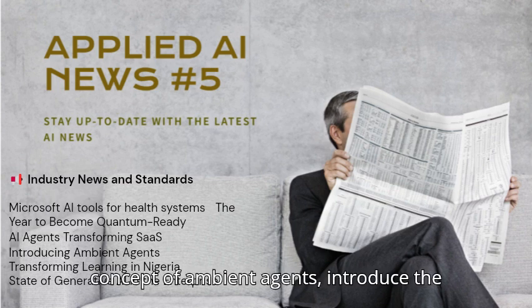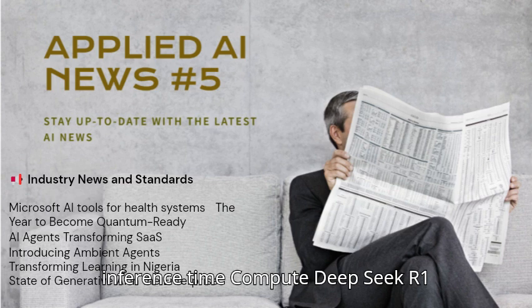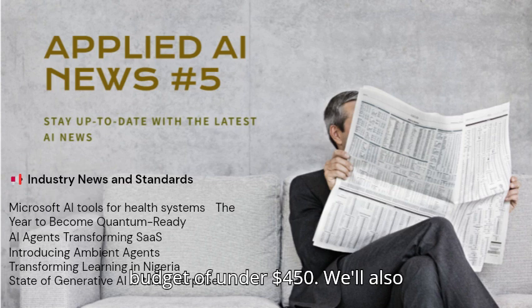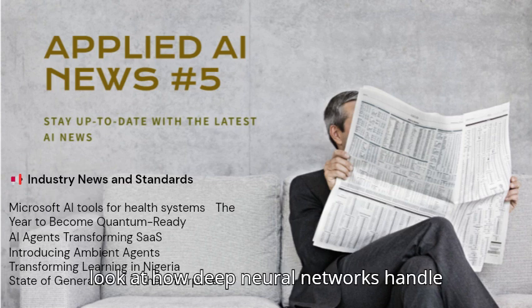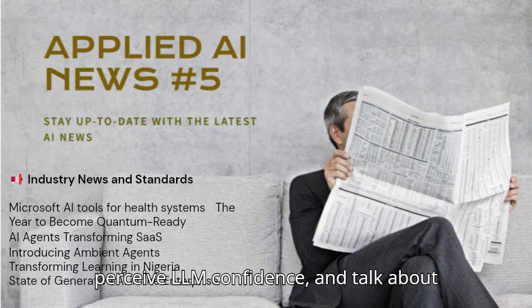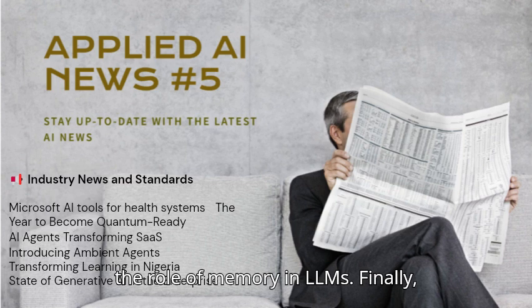We'll dive into the concept of ambient agents, introduce the Inference Time Compute DeepSeek R1 model, and discuss how to train one on a budget of under $450. We'll also look at how deep neural networks handle massive datasets, examine how humans perceive LLM confidence, and talk about the role of memory in LLMs.